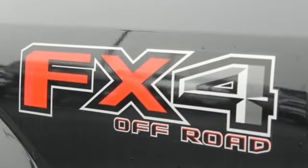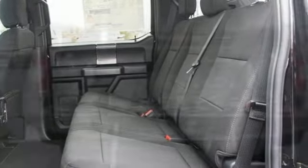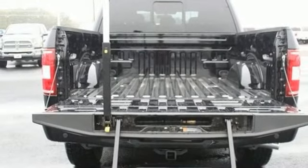This F-150 is a popular truck for its impressive payload and features that support your productivity, including auto start-stop engine technology, rear view camera with dynamic hitch assist and trailer sway control.